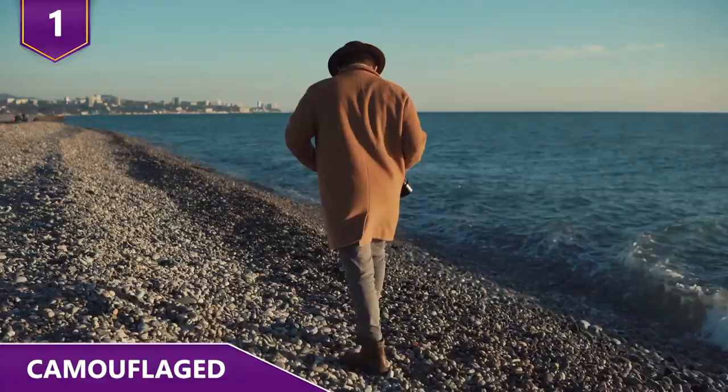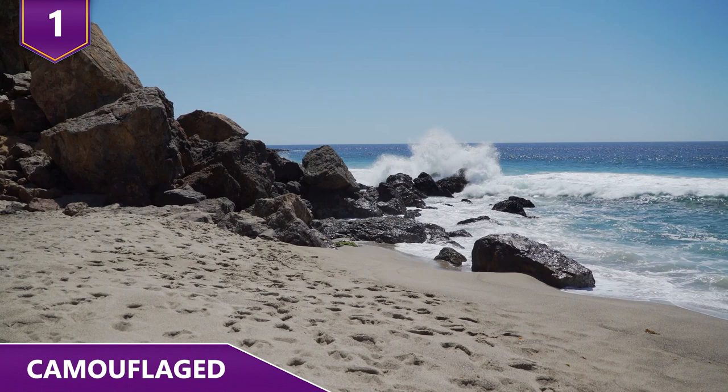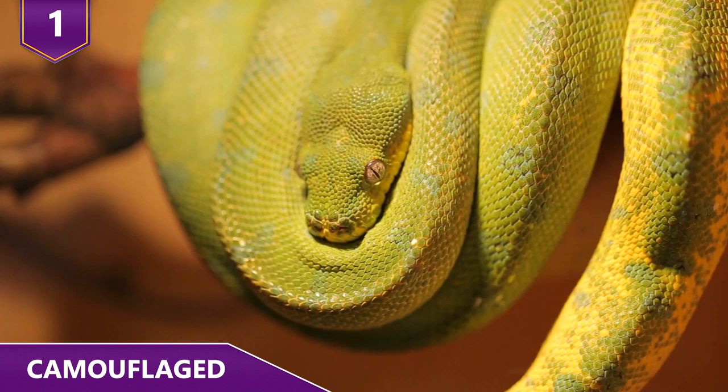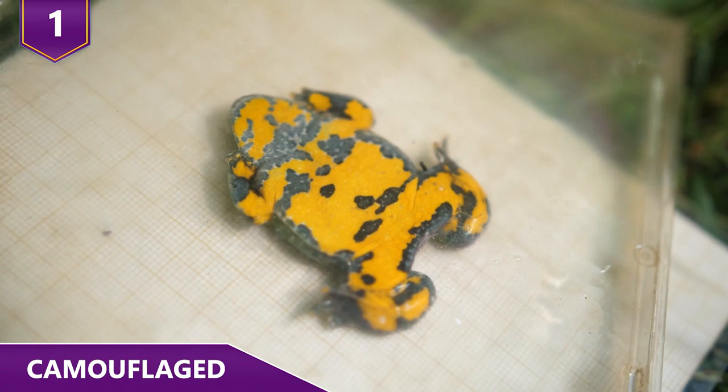For most people, if they saw a living rock on the beach, they wouldn't even think twice about whether this crazy animal is edible — it certainly doesn't look edible, much less alive from its appearance on the outside. And when it's opened up, its bright red interior might make people think it's poisonous. Brightly colored animals are often poisonous or venomous, and these colors often act as a warning sign to other animals in search of food.